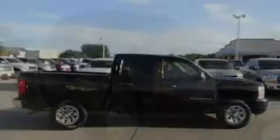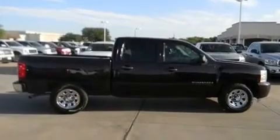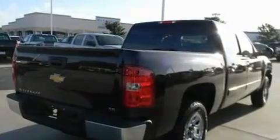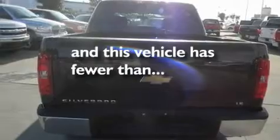Its top features include air conditioning with automatic climate control, steering wheel mounted cruise control, full power accessories, a bed liner, dual airbags, a keyless entry system, and this vehicle has less than 14,000 miles.